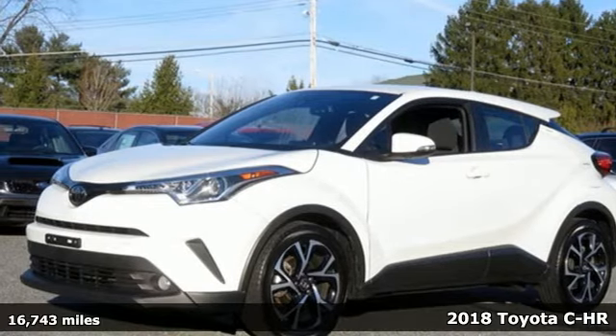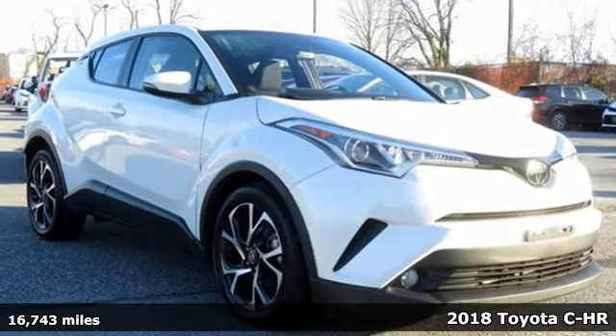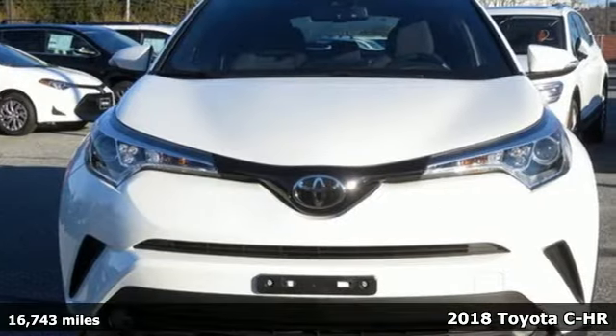It's a 2018 Toyota C-H-R. The distinctive style and rebellious spirit of this C-H-R are the headlines, but there's much more to this ride.